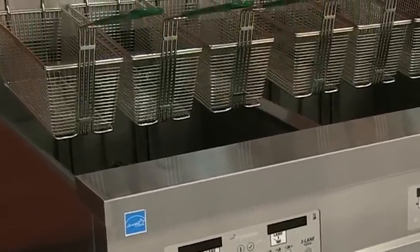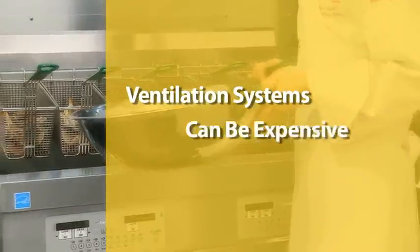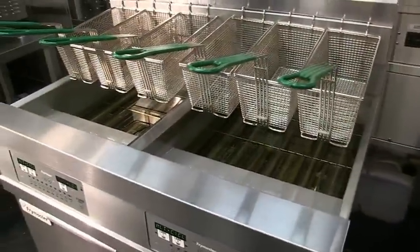Not only is floor space at a premium, hood space is too, and ventilation systems can be expensive to run. Less space with the 1814 means savings start to multiply.